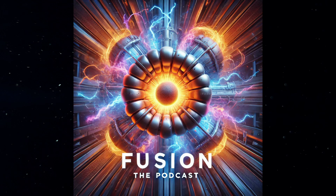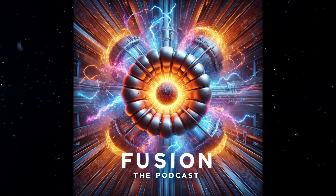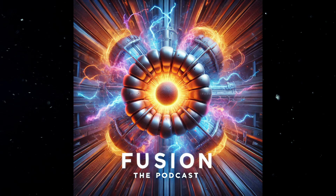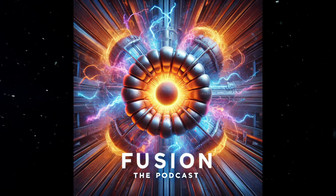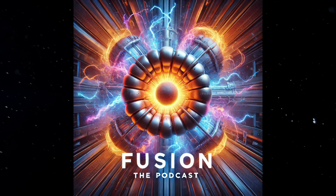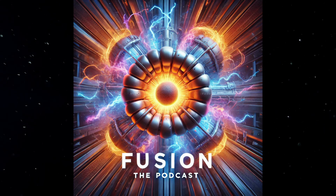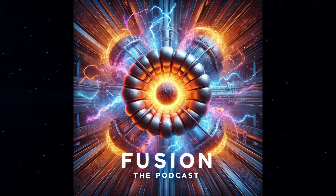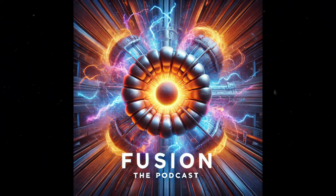Now that you're armed with this knowledge, go forth and spread the fusion gospel. Tell your friends, your family, your pets. Let's get everyone excited about the incredible potential of this game-changing technology. Because ultimately, the quest for fusion energy is a shared endeavor. Until next time, keep those curiosity fires burning. And remember, the future of energy is out there, just waiting to be discovered.